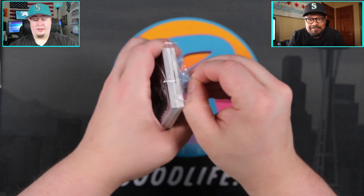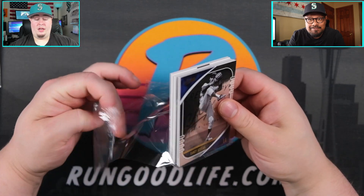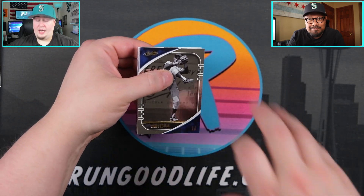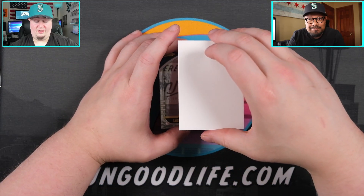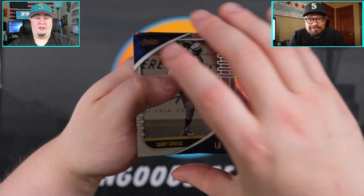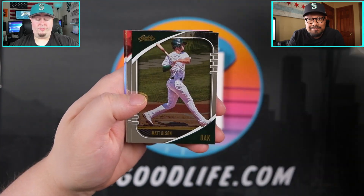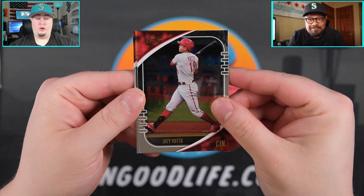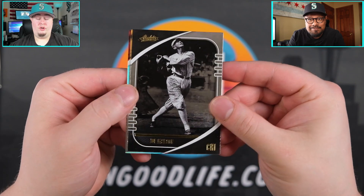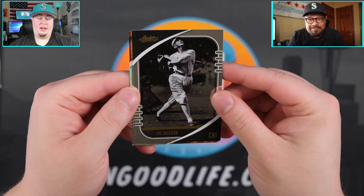Second little mini box — let's see what else we can find. We did hit a veteran auto so I'm hoping maybe for a rookie auto, and I'm hoping for not a Gary Sanchez auto because I seem to be hitting a lot of those from Panini products. Let's just take the base cards out — Sandy Koufax, Paul Goldschmidt, Matt Olson, Joey Votto.